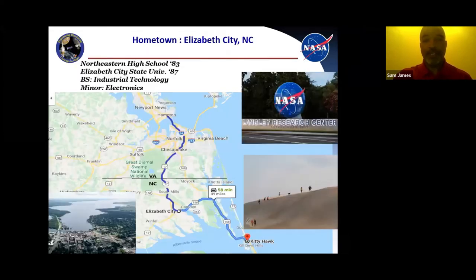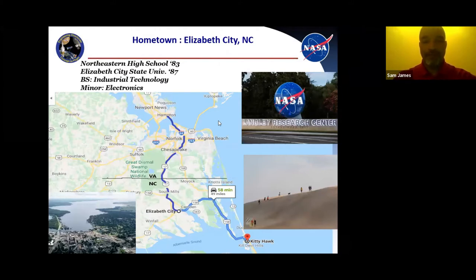I'm from Elizabeth City, North Carolina, in the northeastern part of the state, about 30 minutes from the Virginia line. I graduated from Northeastern High School in 1983, and Elizabeth City State University in 1987 with a BS degree in industrial technology with a minor in electronics. I'm about an hour and 15 minutes from Hampton, Virginia, where NASA Langley Research Center is located, and about 49 miles — an hour — from Kitty Hawk, where the Wright brothers first took flight. They have some of the biggest sand dunes on the East Coast at Jockey's Ridge.